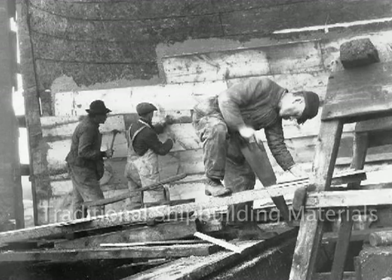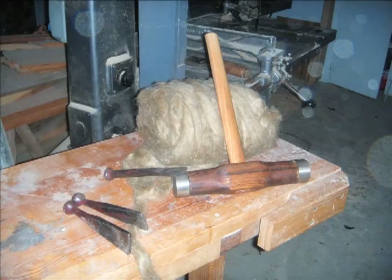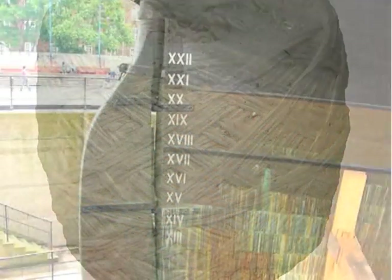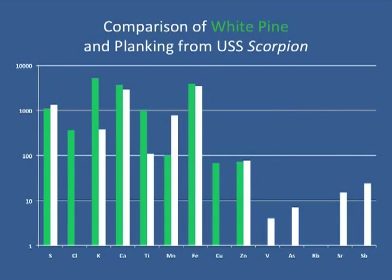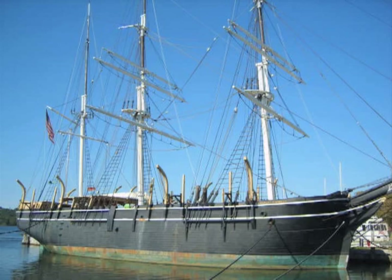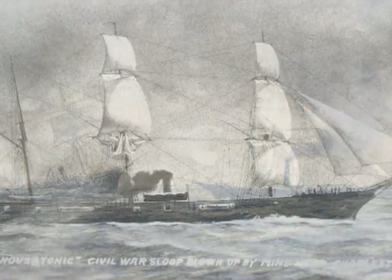Dr. Hayes analyzes wooden shipbuilding materials, including oakum, Irish felt, pine tar, caulking cotton, copper sheathing, tree nails, and metal fasteners. He studies raw lumber, ship timbers, and various wood treatments for comparative baseline data. Shipwrecks he studied include the Charles W. Morgan, the CSS Alabama, and the USS Housatonic.